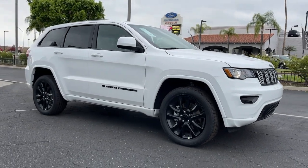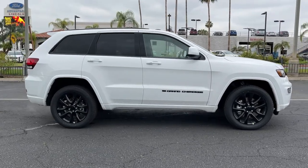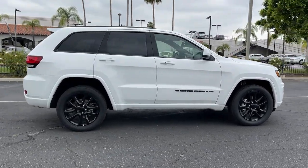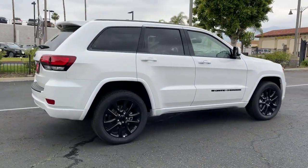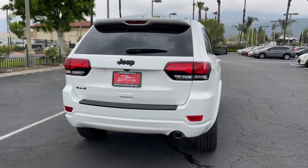Take a moment to check out the 2022 Jeep Grand Cherokee. The Grand Cherokee delivers rugged off-road capability, refined luxury, technology that keeps you safe, connected, and entertained, and an iconic spirit of adventure.